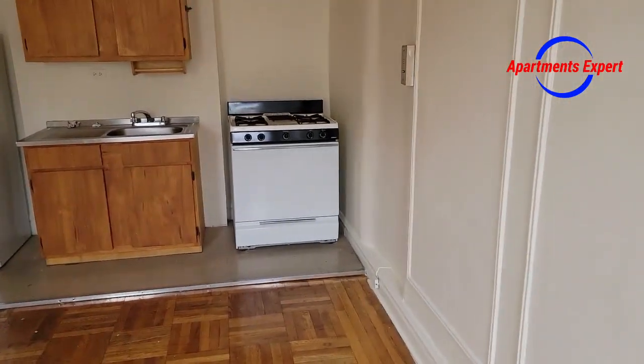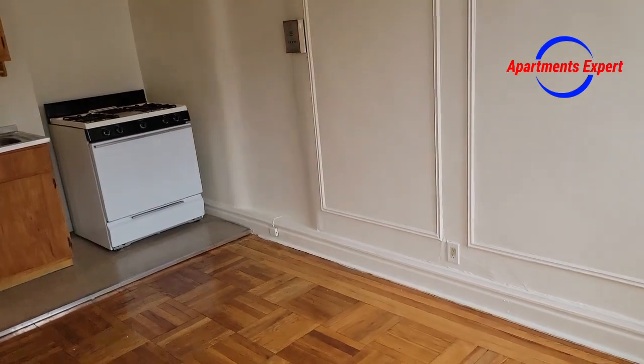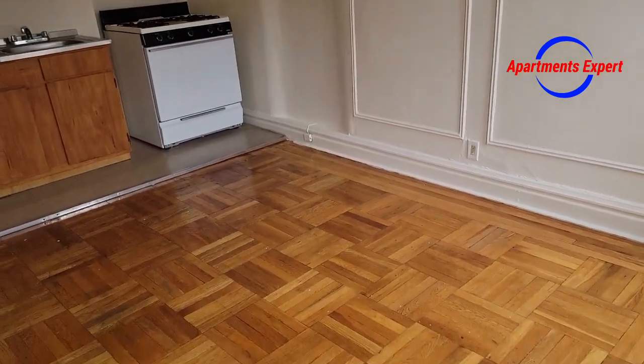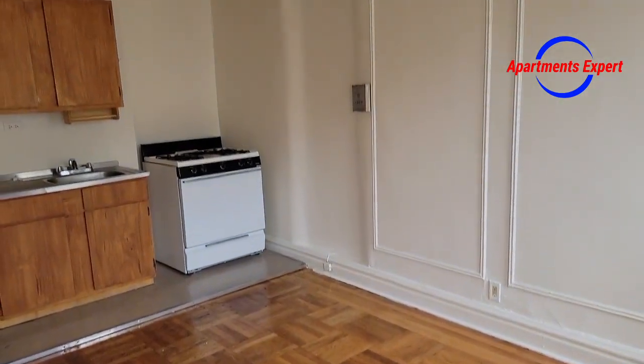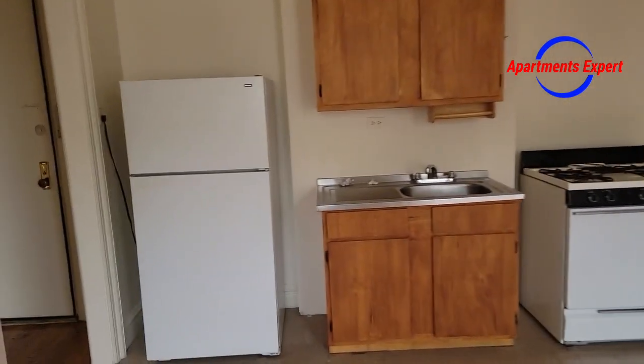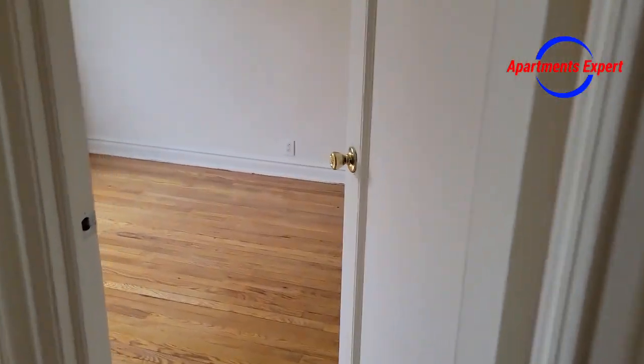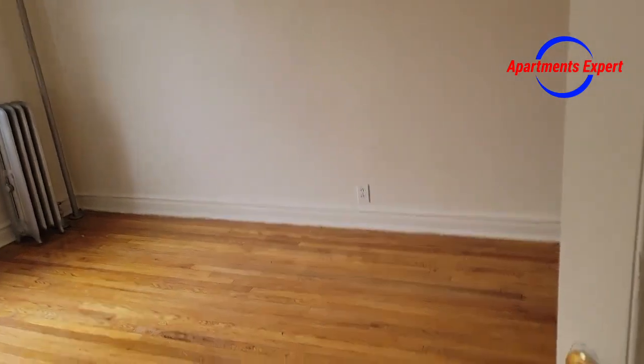If you look at that price, you'll see what I'm talking about — this is a real value. Rent-stabilized, so you're locking in a very low price. Let's go back to that vestibule area and into a king-size bedroom.